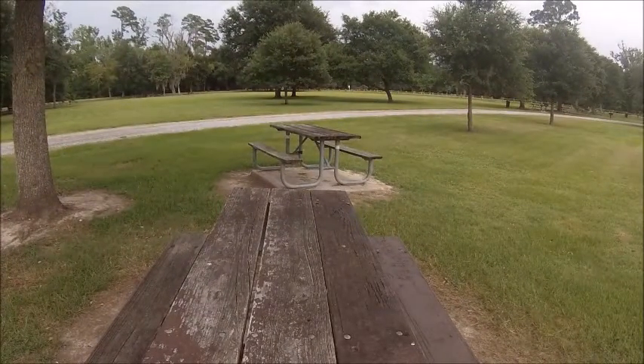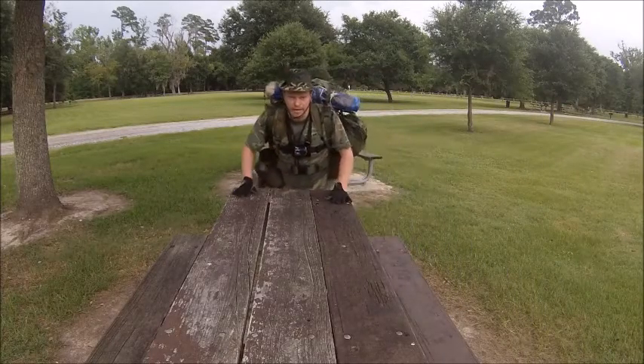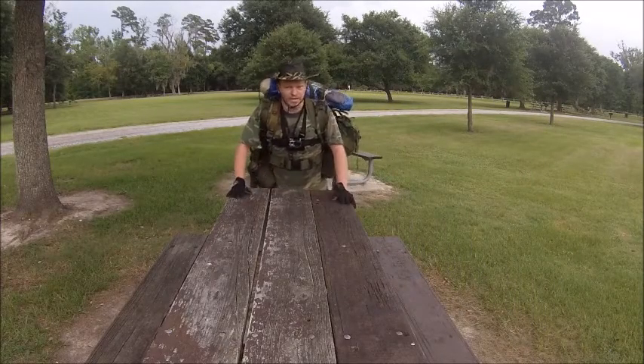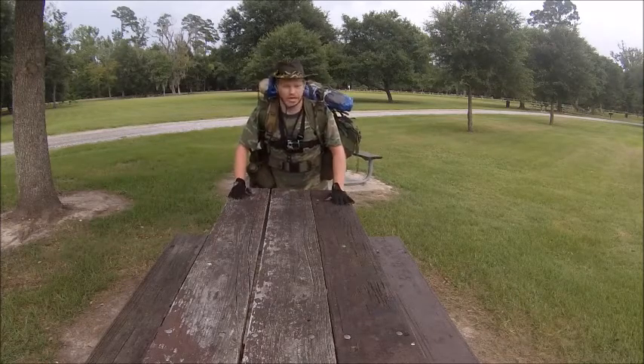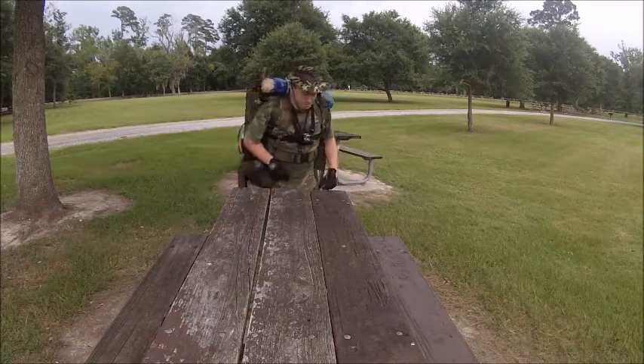Now please, if you see something that I need to take out or don't need, let me know. Or if I need to add something, let me know. Because a bug out bag is very hard to put together. Alright, let's put it together.